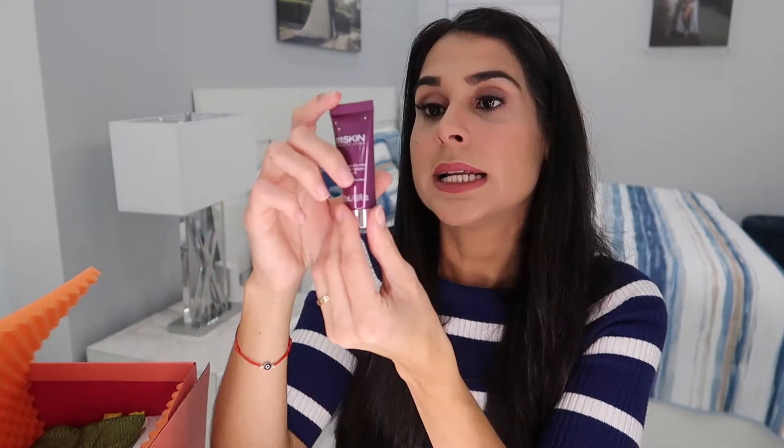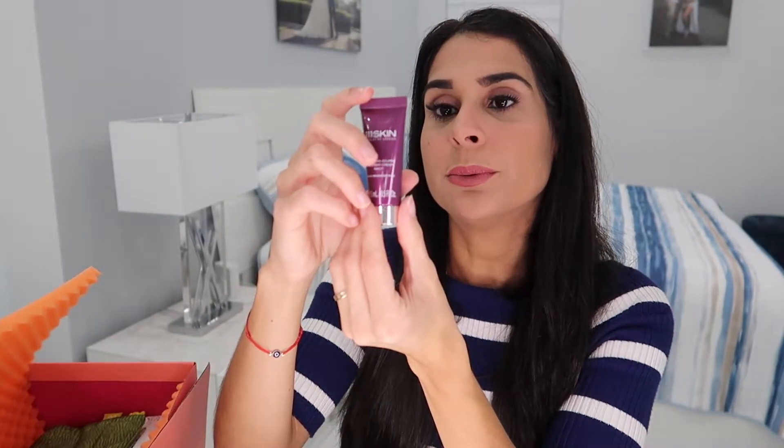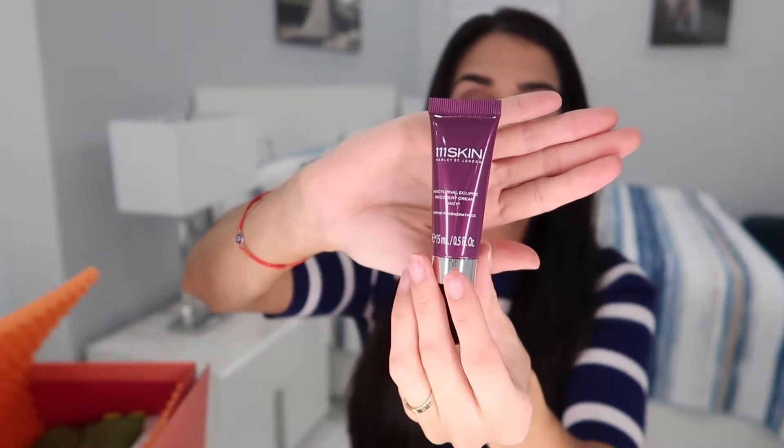Next is from 111 Skin, Harley Street, London — this is the Nocturnal Eclipse Recovery Cream. You apply it in small circular motions at night after cleansing and toning. I think I've received this before in ipsy. Whatever I don't use, I'll add to my giveaway pile.